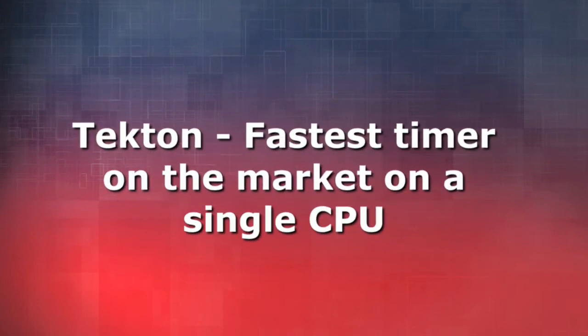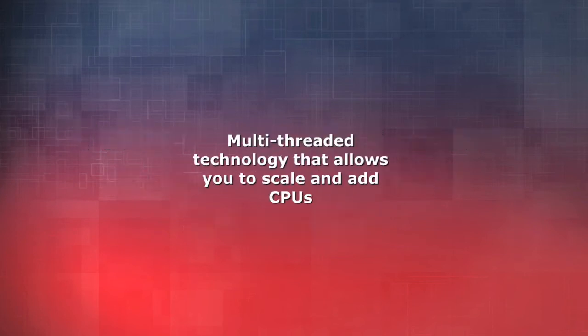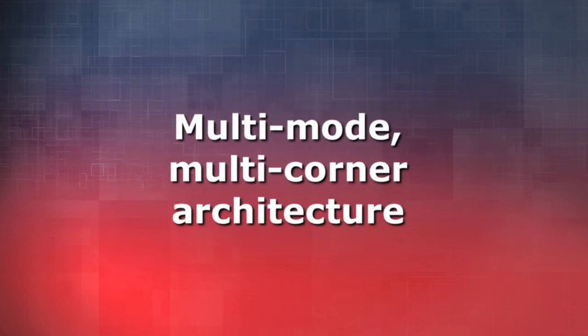Tecton is a very fast timer — it's the fastest timer today in the market on a single CPU. In addition, it has a new multi-threaded technology which allows you to scale on eight CPUs, 16 CPUs, and beyond. Tecton has a new multi-mode, multi-corner architecture which allows you to run many modes and corners on a single machine, unlike existing solutions which distribute all the jobs across many machines.